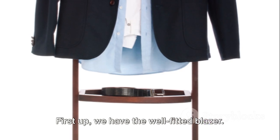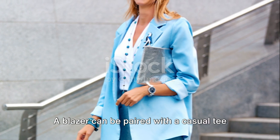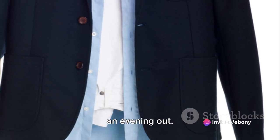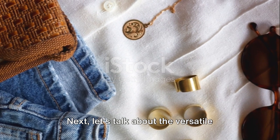First up, we have the well-fitted blazer. Now, this isn't just for the office. A blazer can be paired with a casual tee for a chic look, or thrown over a dress for an evening out. Opt for a neutral color like black or navy to maximize versatility.